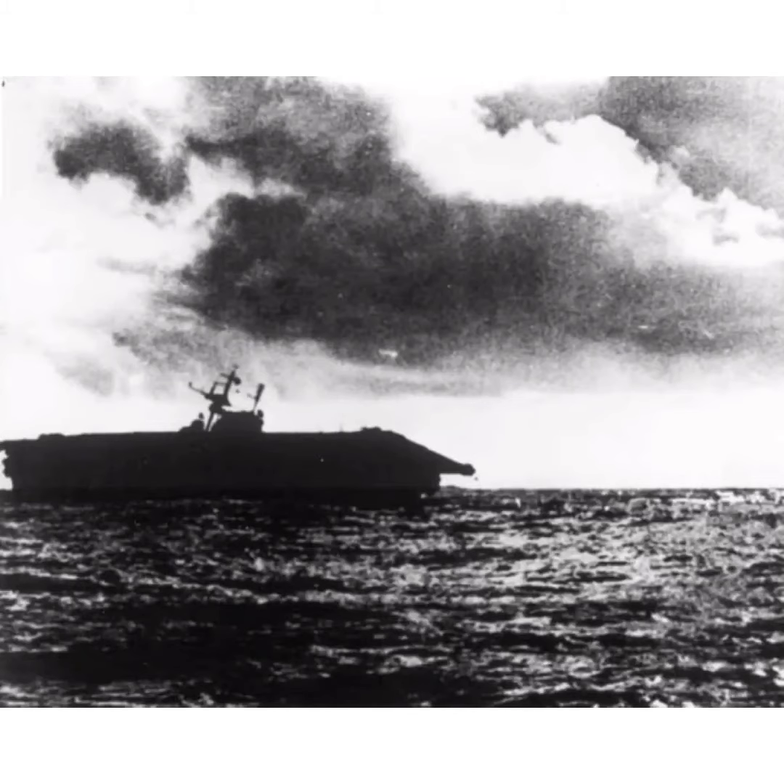The crew abandoned ship, and American destroyers tried to scuttle her with 400 five-inch shells, which were unsuccessful. Soon after, Japanese ships finished her off with four torpedoes, taking the total up to 13 torpedoes to sink her.